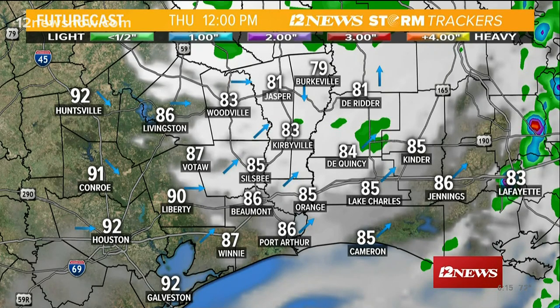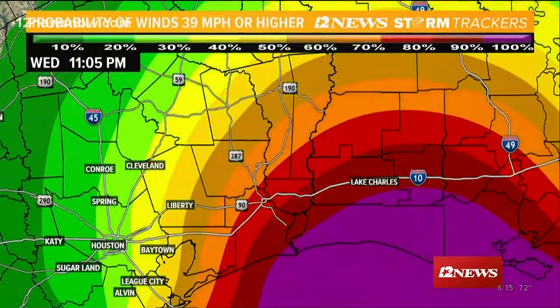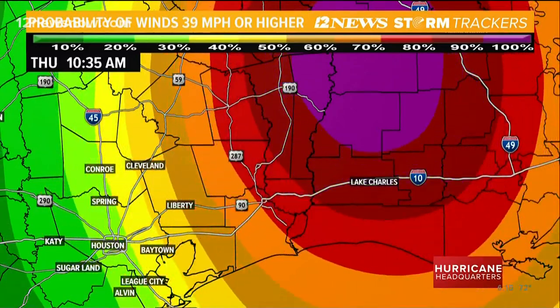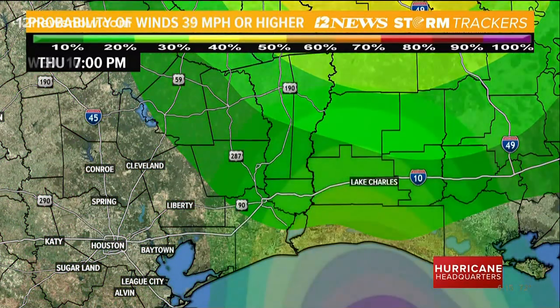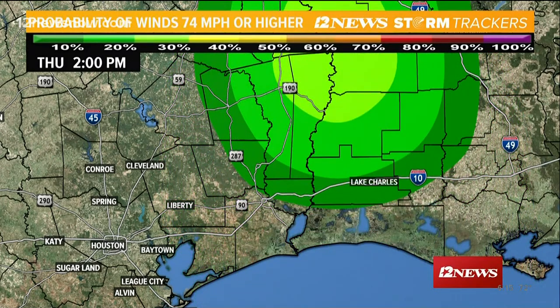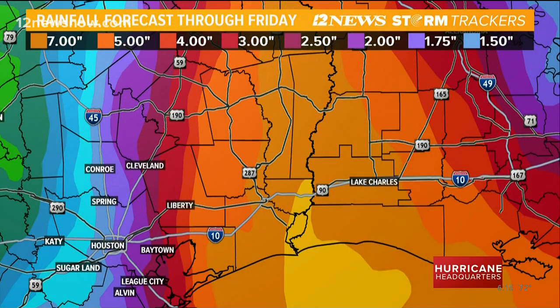Mobile homes are generally only rated for about 100 mile-per-hour winds, so if you live in a mobile home, find somewhere else to go — a shelter, a friend's brick house, something like that. The probability of tropical storm-force winds is almost 100% for southeast Texas. A large section of southeast Texas will also see hurricane-force winds — at least 60% I think will see winds of 74 mph or higher. Rainfall amounts will be heaviest on the east side of the storm, with 4 to 8 inches across most of southeast Texas.